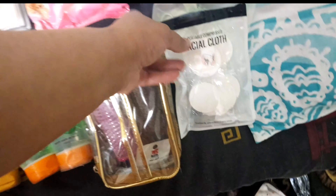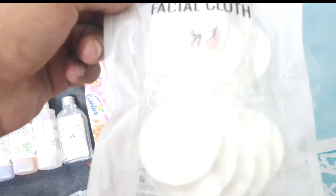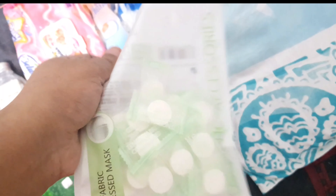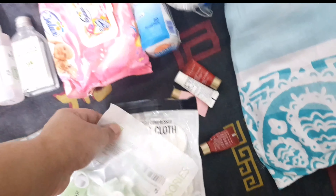These are facial cloths — compressed mask types that expand and you can use them on the go. This one is also a compressed sheet mask that I can use for DIYs. And these are some samples I got from Sephora, so I'll be discarding those.